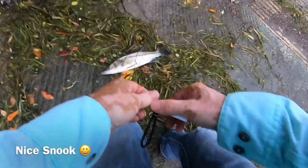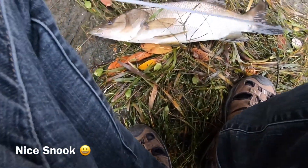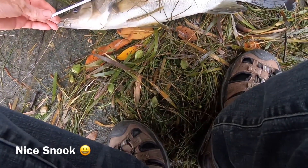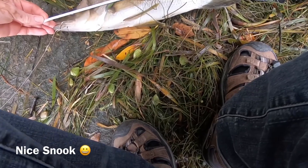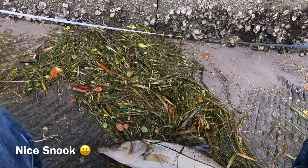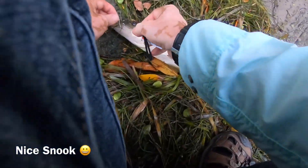Let's measure this guy. Look at this guy — it's like 20... 23 inches. No, about 22 and a half. Wow. 22 and a half inch snook. Not bad. Got him right in the corner of the mouth.